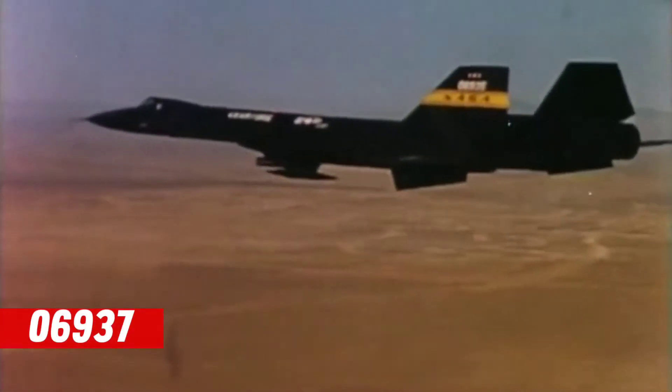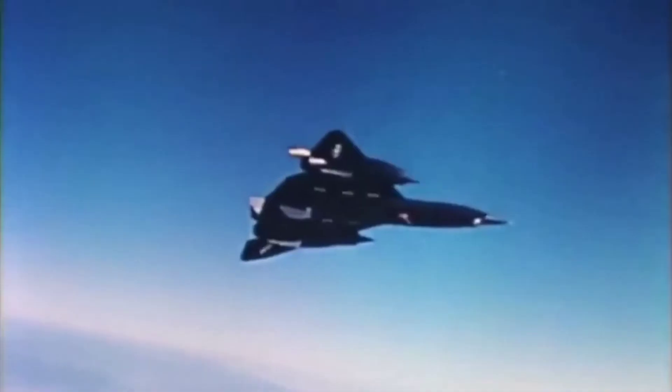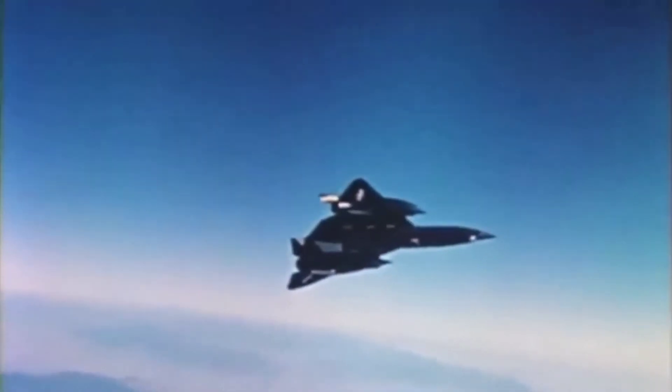The tail number 06937 was chosen to correspond with the tail numbers assigned to the three existing YF-12A aircraft: 06934, 06935, and 06936.